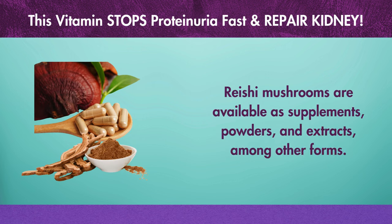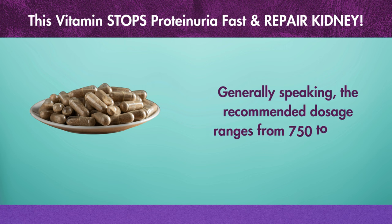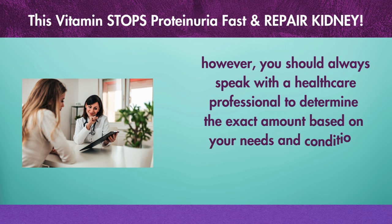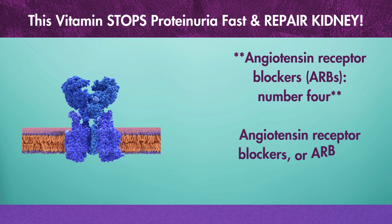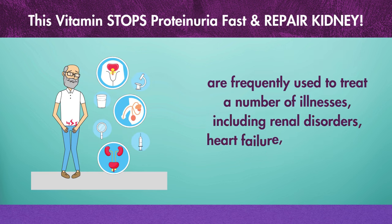Generally speaking, the recommended dosage ranges from 750 to 1,100 mg per day. However, you should always speak with a healthcare professional to determine the exact amount based on your needs and condition. The fourth item is angiotensin receptor blockers, or ARBs. ARBs are frequently used to treat a number of illnesses, including renal disorders, heart failure, and excessive blood pressure.